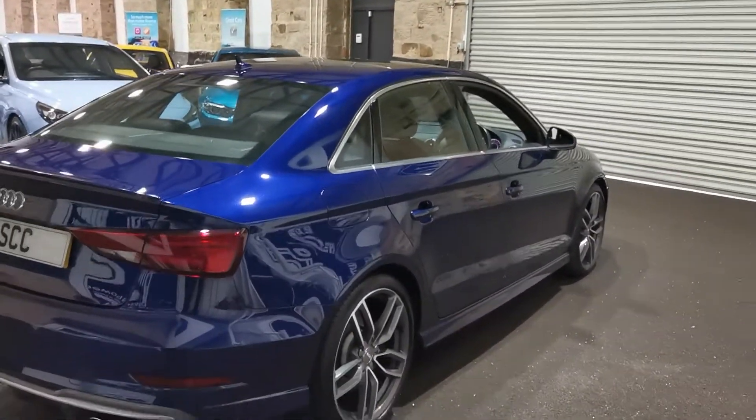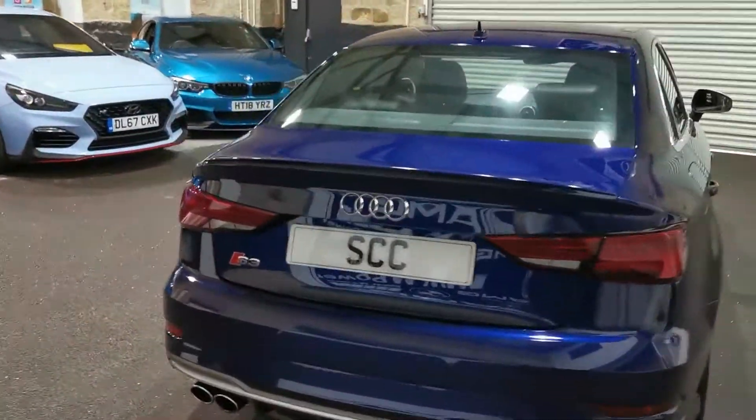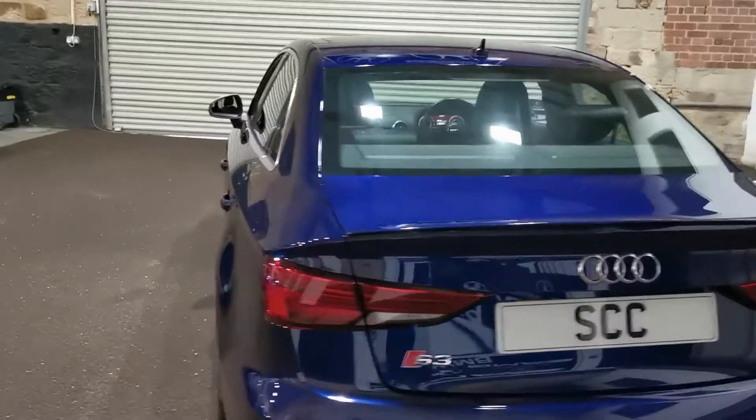Stunning colour combo this — I really do like the colour of this one, it looks absolutely brilliant. There's this video you're watching now plus about 40 to 50 pictures on the website.